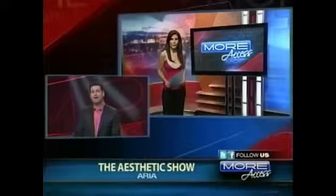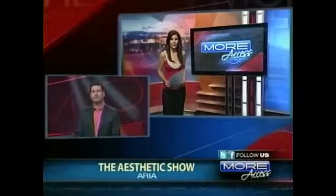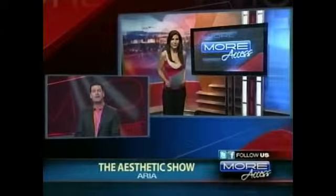Some of the world's best in the beauty industry are in Las Vegas through Sunday for the fifth annual Aesthetic Show. Claudine Grant was at ARIA scoping out new technology that will rid you of wrinkles without the use of needles.